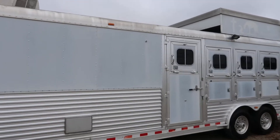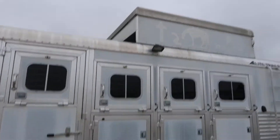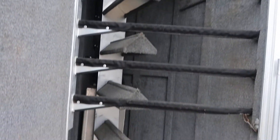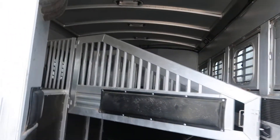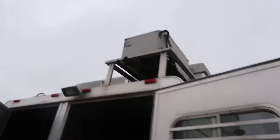Got drops on the head and tail. Hay pod and generator. 17.5 tires and wheels. Rear tack. Stud stall all the way in the front. That's your Onan generator.